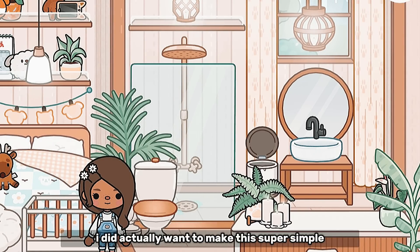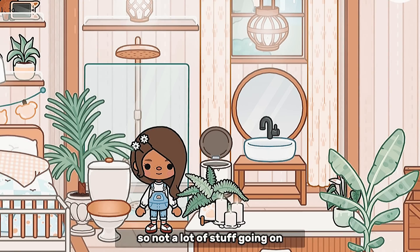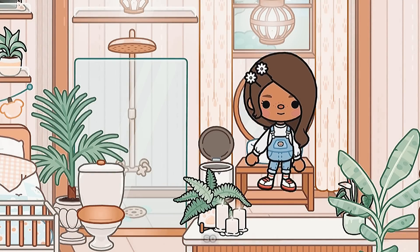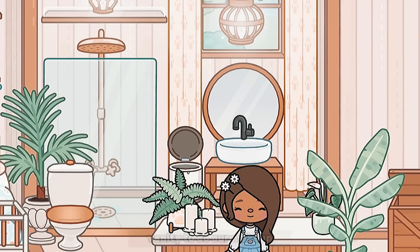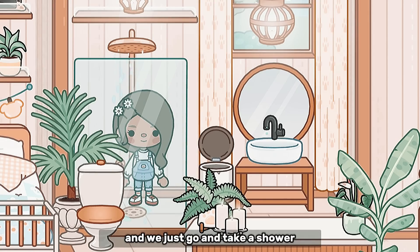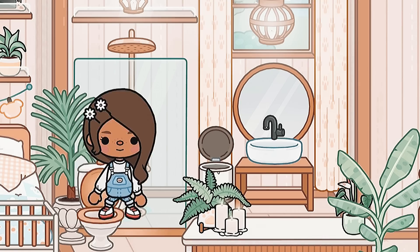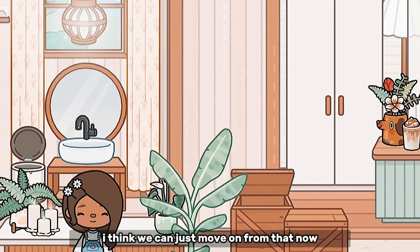So I did actually want to make the bathroom super simple and very minimalist — not a lot of clutter everywhere, because sometimes if I put too much decoration it just looks messy. I think this time I put just enough. So here we have our sink, our mirror, a trash can, and a vanity to do our makeup — even though we have one in the room. There's also a shower and right up here is the toilet. Very very simple — let's move on.